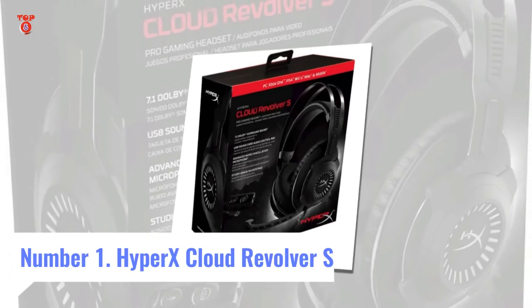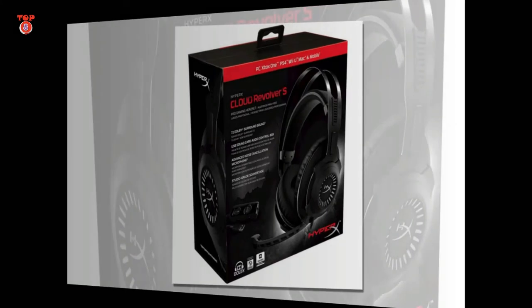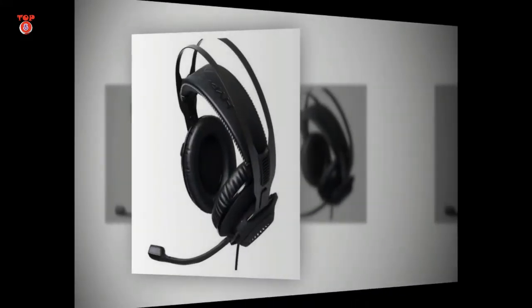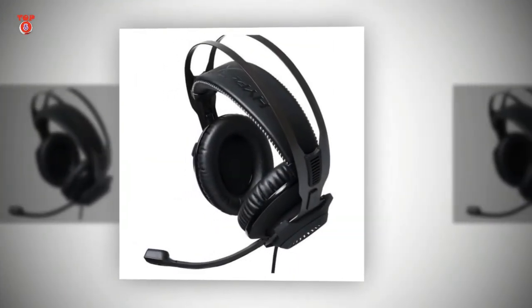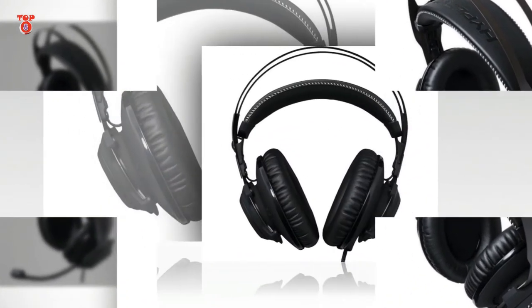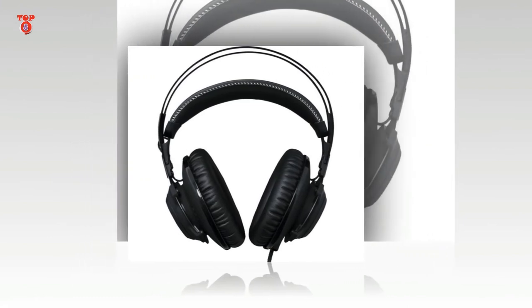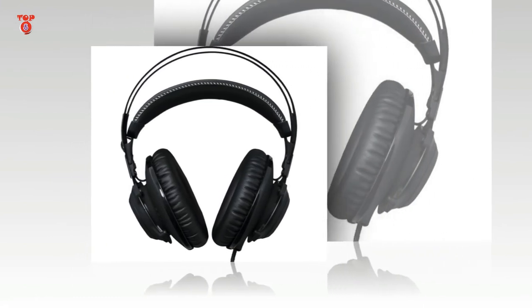Number 1: HyperX Cloud Revolver S — elite feel and sound at a premium price. Interface: wired, USB. Features: 7.1 channel surround sound, 50mm drivers, Dolby DSP, 3.5mm jack.